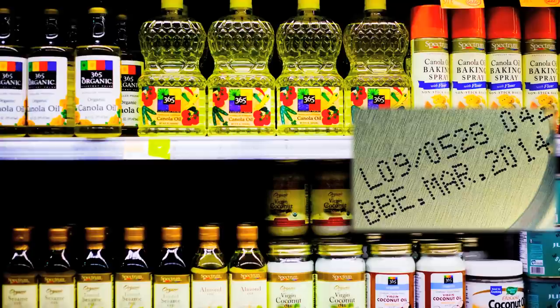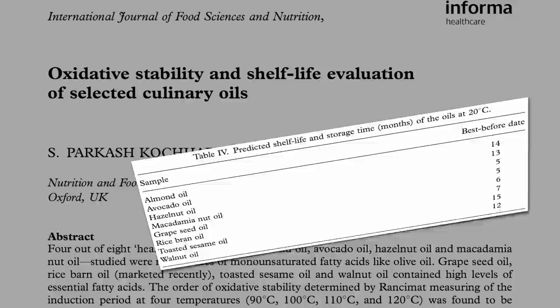When you look at a bottle of oil in the grocery store, there's a best-before date advising consumers how long they have to consume it before it starts going rancid and builds up oxidation products that can be particularly harmful to human health.